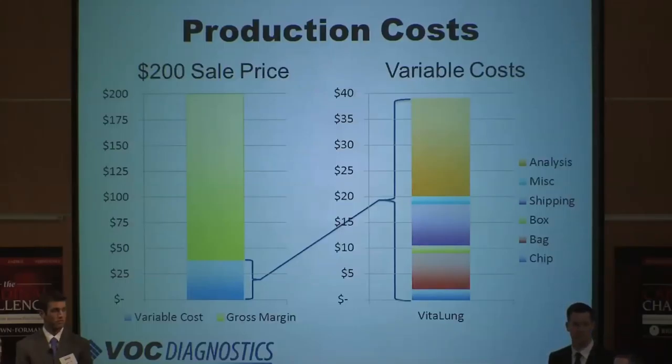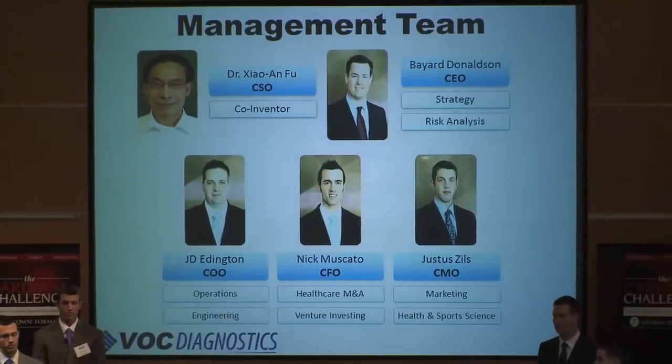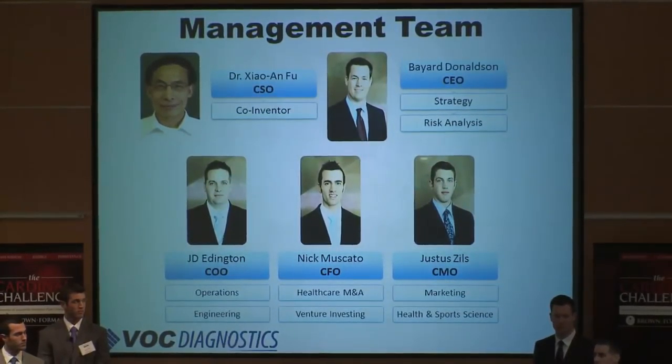Our cost is about $40 per test, which we will sell for $200. Now let me introduce you to our management team. Dr. Sean Fu is our Chief Scientific Officer, one of the co-inventors of VitaLung, and he is an integral part of our team. Bayer Donaldson is our CEO and has a background in strategy and risk analysis from JPMorgan Chase. I'm J.D. Eddington, the Chief Operations Officer, with a background in engineering and operations from the U.S. military. Nick Moscato is our CFO with experience in ventures and mergers and acquisitions — he's led more than $2 billion in acquisitions from Humana. And Justice Zills is our Chief Marketing Officer with a background in health science and marketing from ECS, Inc.